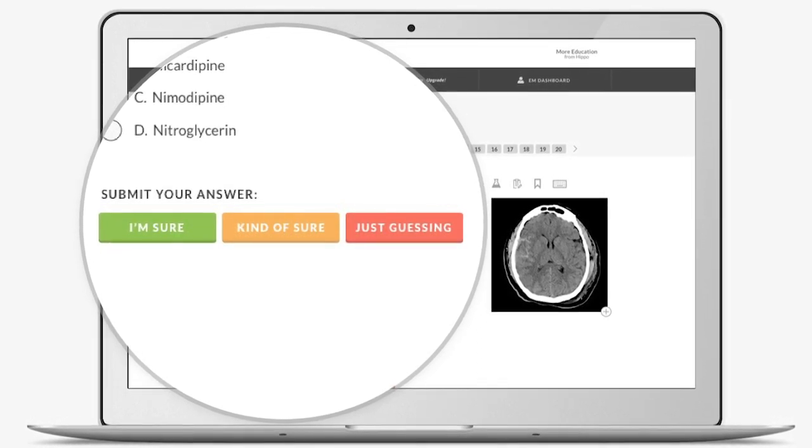You'll also notice with each question that we replace the classic submit button with confidence buttons. We go beyond what you get right and wrong — we uncover your hidden weaknesses. For example, you could have guessed all the questions in immunology correctly, but that doesn't mean you mastered immunology.